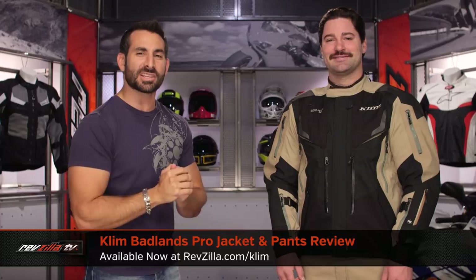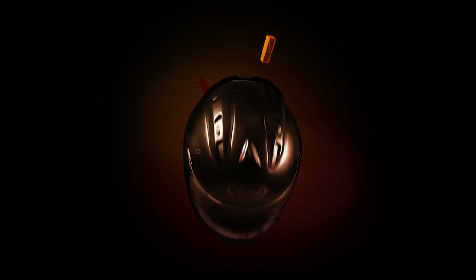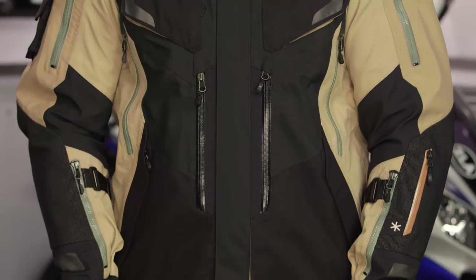Hey, this is Anthony with RevZilla. You can watch Decide and Ride. Welcome to our detailed breakdown of the new Klim Badlands Pro Jacket and Pants, available at RevZilla.com. This is the apex predator for four-season adventure riding from Klim.